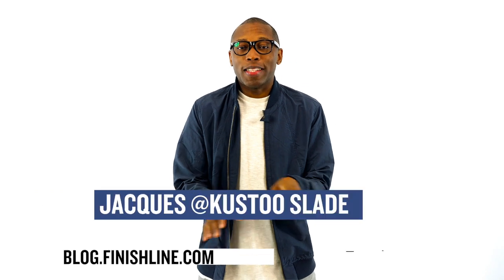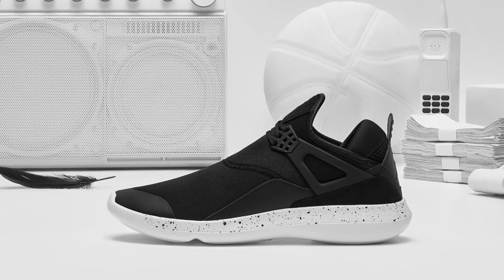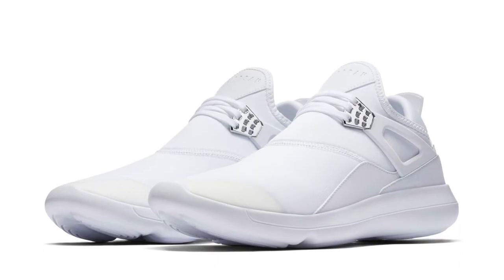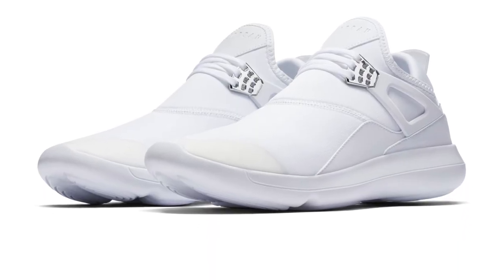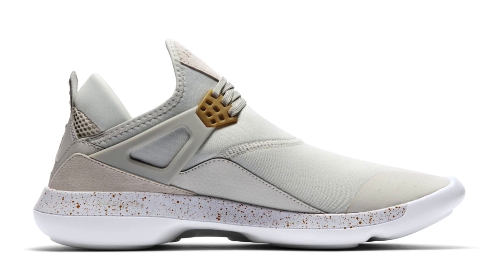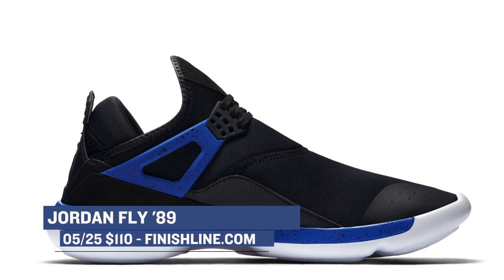I am your host Jacques Slade, and as you just heard, there is a ton of heat dropping. The first thing to pop on my radar is the Jordan Fly 89. Most of you have probably seen this silhouette quite a bit in the last few weeks, but we are now finally getting a full release. The model is a full lifestyle take on the Air Jordan 4 with some strong hits at that model's key features. This weekend it's arriving in black, white, wolf gray, and light bold — all four colors available at Finish Line for $110.